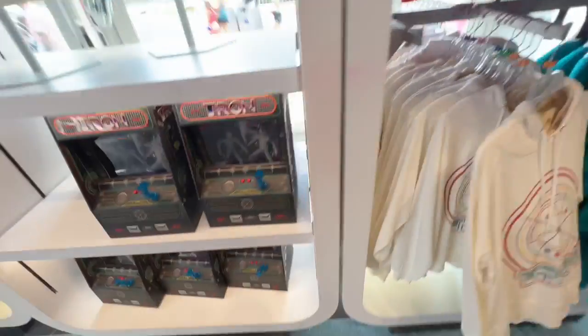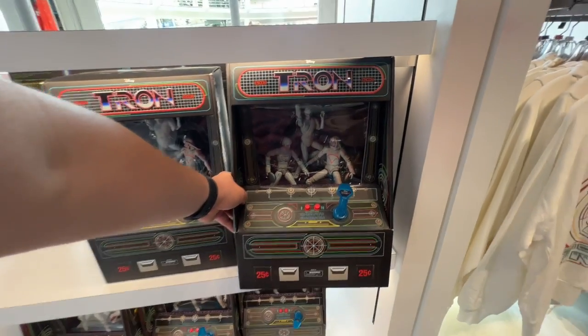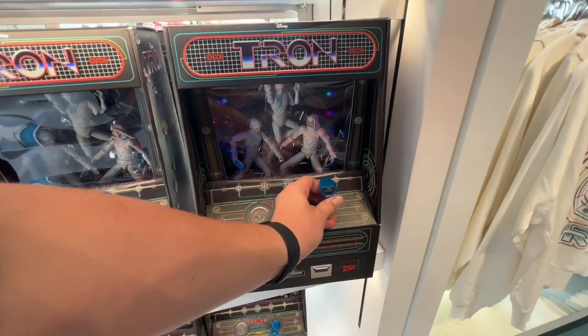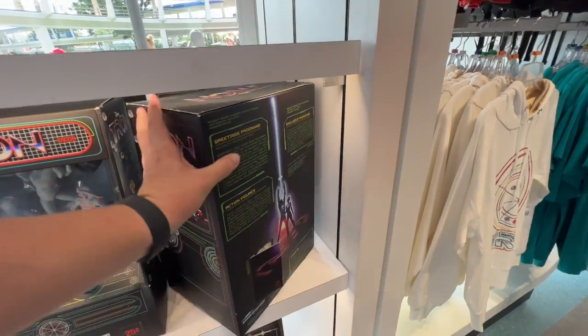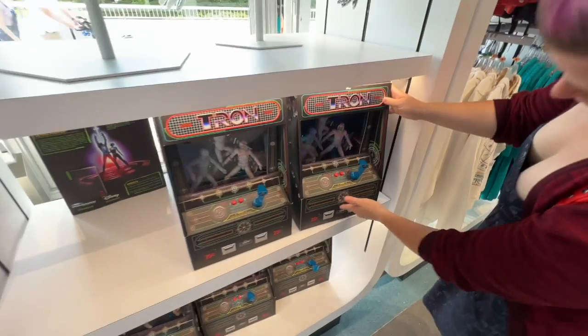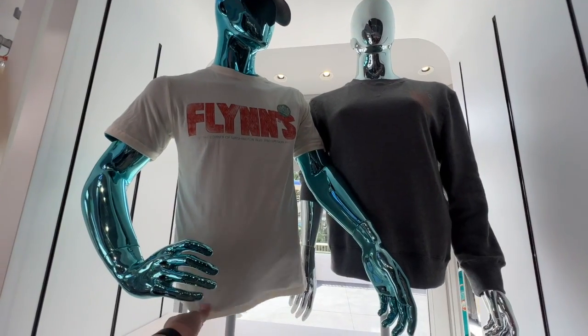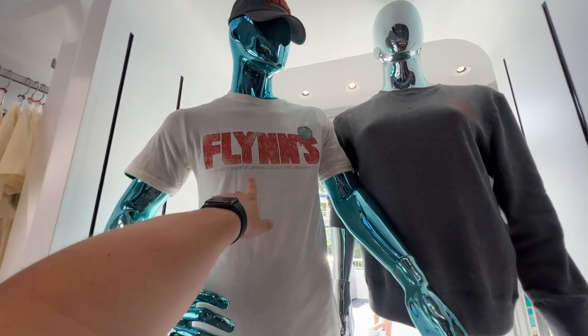There's this crazy set of figures from the original movie — all the original characters in a really cool package — and it lights up. I don't know the price. That is $120. I like that this says 'Lake Buena Vista location now open, Flynn's at the corner of Washington Boulevard.'